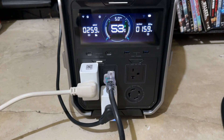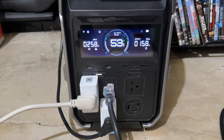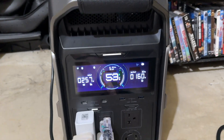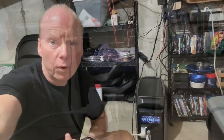The Delta Pro 3 is the first EcoFlow portable unit to have 240-volt split phase. In the case of a power outage I can connect the 240-volt twist lock into my generator and it will run up to four kilowatts continuous — running most items in my house including my oil-burning furnace, all the lights, and the refrigerator.